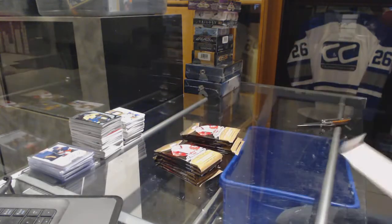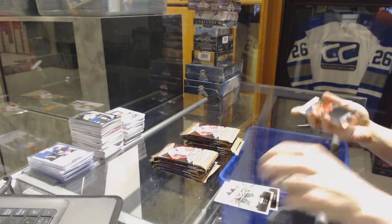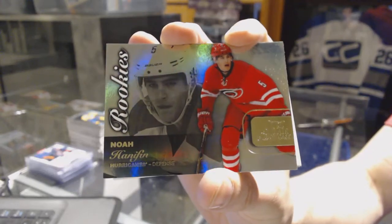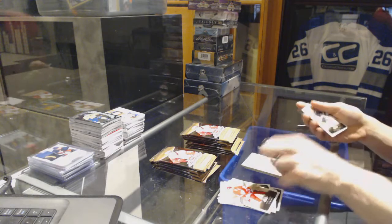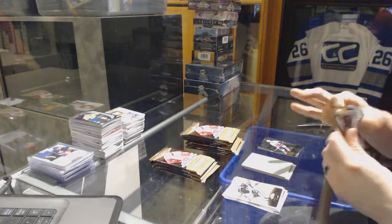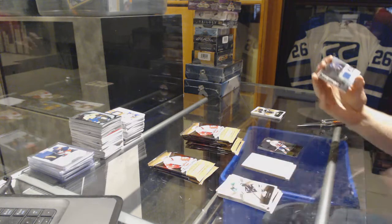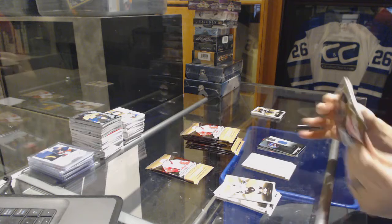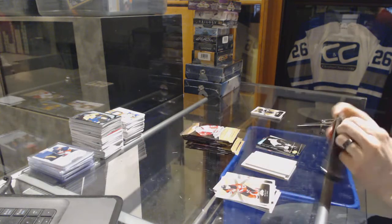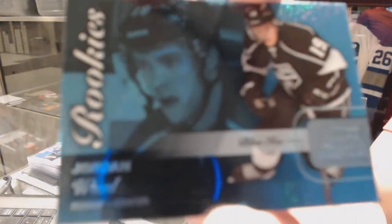1516. We've got a Flair Showcase for the Carolina Hurricanes' Noah Hannafin. Flair Showcase for the Islanders' Mike Bossie. We've got a Flair Showcase jersey for the Colorado Avalanche's Miko Rentonen. Metal Universe for the Penguins' Daniel Sprung. Flair Showcase Blue Ice numbered out of 199 for the LA Kings' Jordan Wheel.